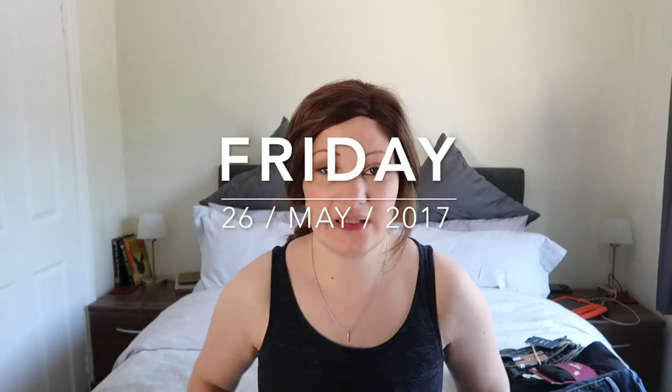Hi everybody! I am filming a haul today. I did the Sainsbury's 25% off sale and we also went to lots of other shops as well. Like I said in my previous video, I've been shopping a lot lately because it's been taking my mind off things. So I thought I would show you what we have brought. I've brought a lot so it may take a little while but I'll try and be quick.